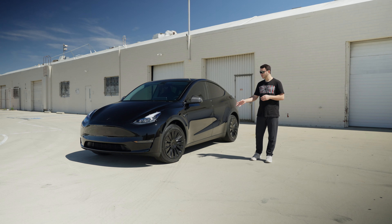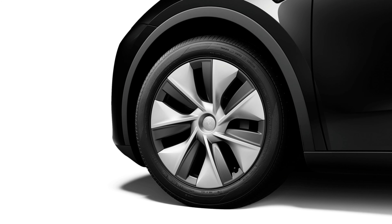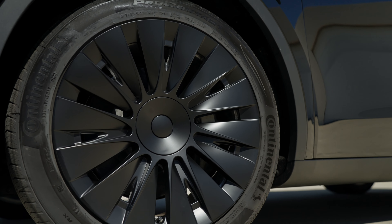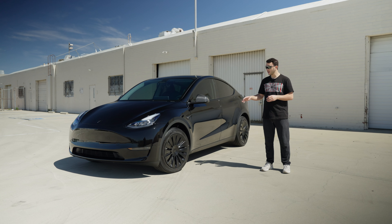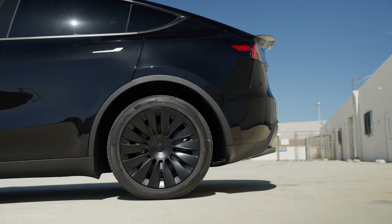Now let's move on to the wheels. This customer has the factory 19-inch Gemini wheels on his car, but he wanted an upgraded look so we installed our TSY14 V2 aero covers on this car and they look incredible. Satin black finish to match the satin black trims on the car and it looks really good together.